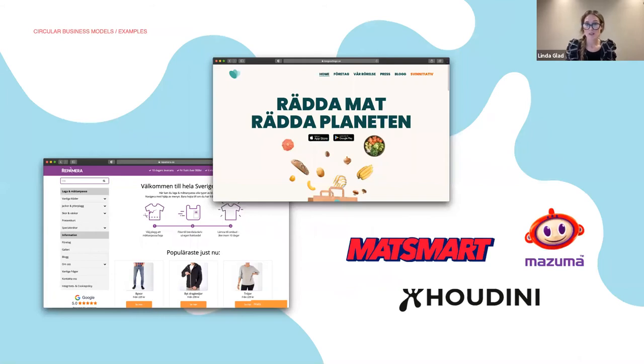Some examples. The outdoor clothing brand Houdini works with product life extension in several ways, for example by offering repair services and resale in their second-hand webshop. Refamera is an online repair and customized service for clothes, shoes and bags, so any individual can use the services to extend the life of clothes and accessories that they love. They are also collaborating with brands like Houdini, offering Refamera services to repair torn Houdini clothes.